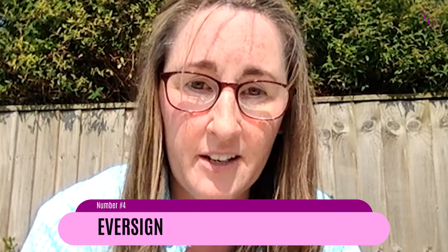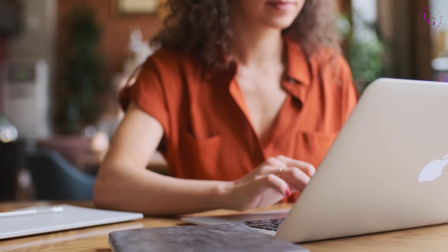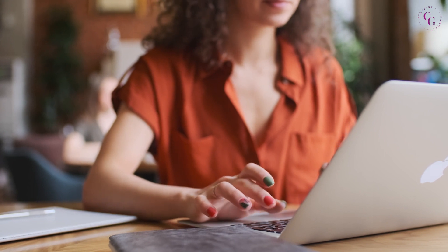Number four: you need to learn something called Eversign — they've rebranded recently and I think it's now pronounced Xodo, spelled X-O-D-O. This is electronic signature software. You send your terms of business and booking form via Eversign and the client signs it electronically, so nobody has to print anything out, sign it, and send it back. You need to have a look at that software before you onboard any clients. I've got a really popular video on onboarding clients — take a look for more information.